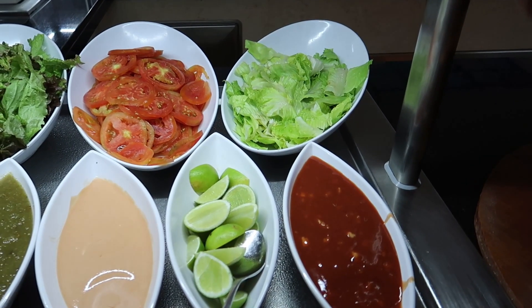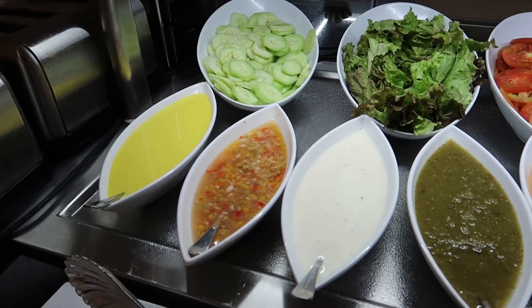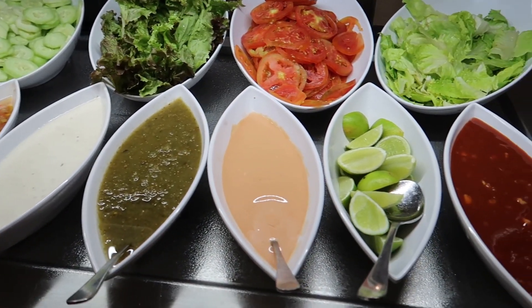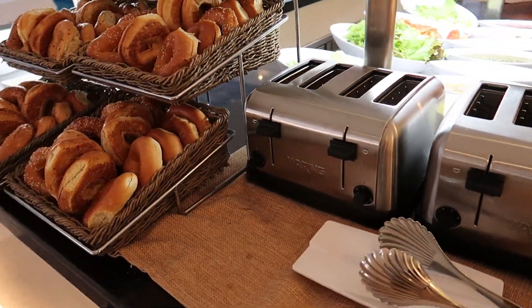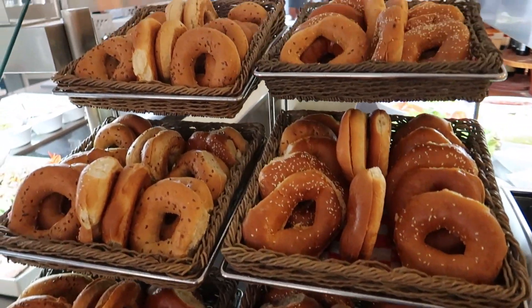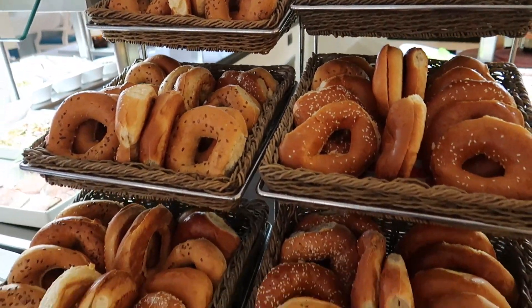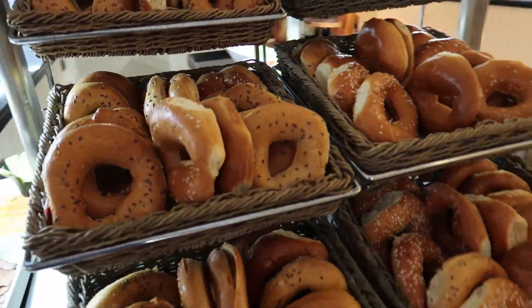On this side we have some lettuce, tomato, more lettuce, cucumber, and then some different sauces and dressings for your salad. Just around here there's a small toast station or bread station, because there's another big one on the far side which we're going to finish with. Right here are some bagels that you can grab and pop into the toaster. So we're going to move to the other island just behind us.